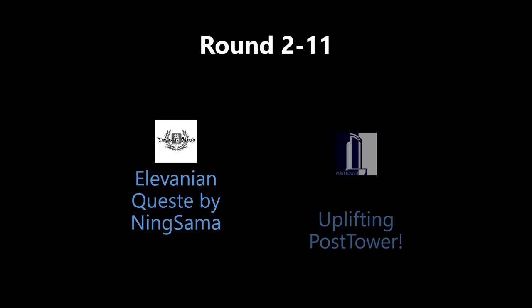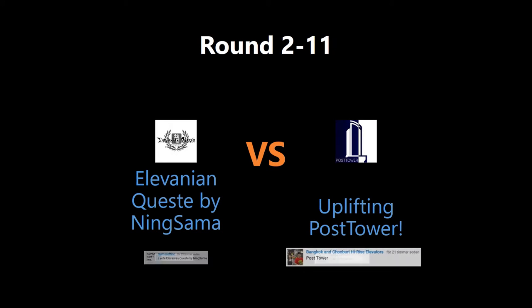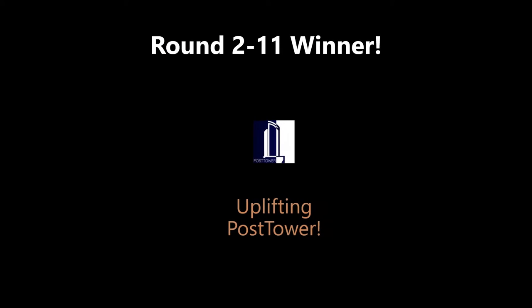All right, let's find out who won the last round. The winner is 3 and 6 to the Uplifting POST TOWER. Congratulations!